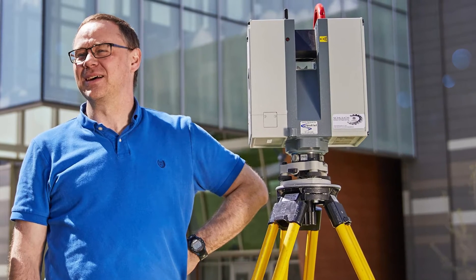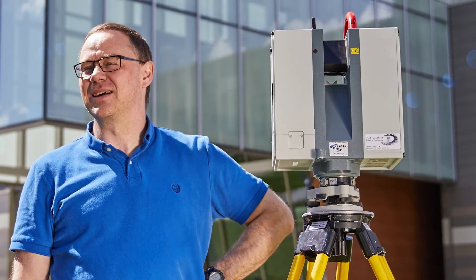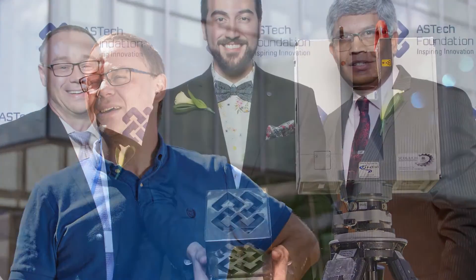Derek Lichty specializes in photogrammetry, which uses imaging sensors to map the built world. He revolutionized the grinding mill inspection process by creating a product that uses 3D lasers to provide an accurate view of the liners inside mills. Called Mill Mapper, the tool is now a globally patented technology and is the industry standard in monitoring and modeling mill liners.